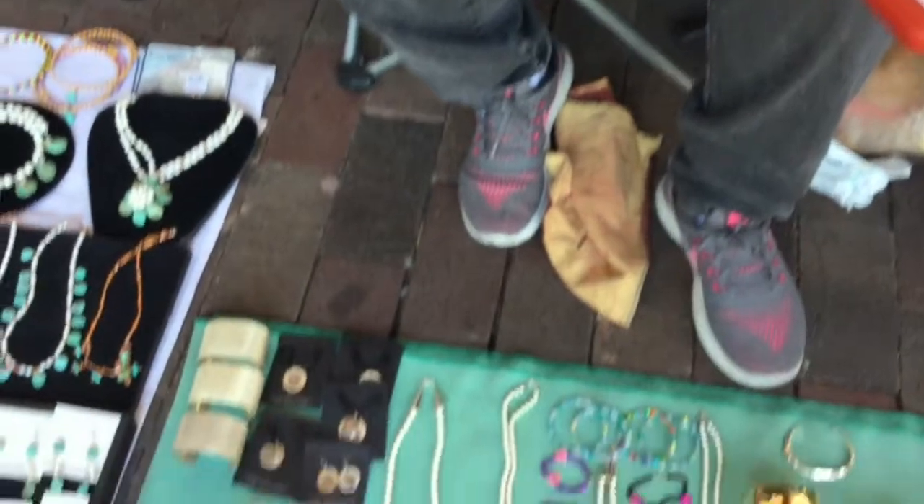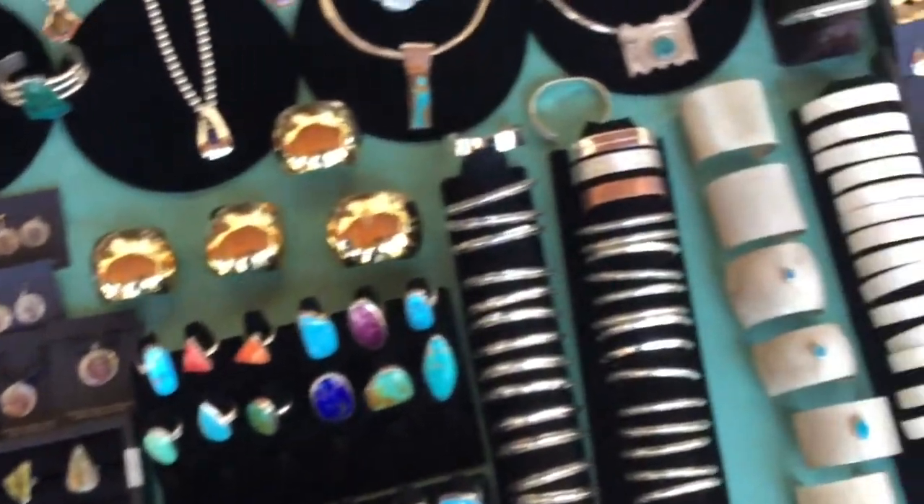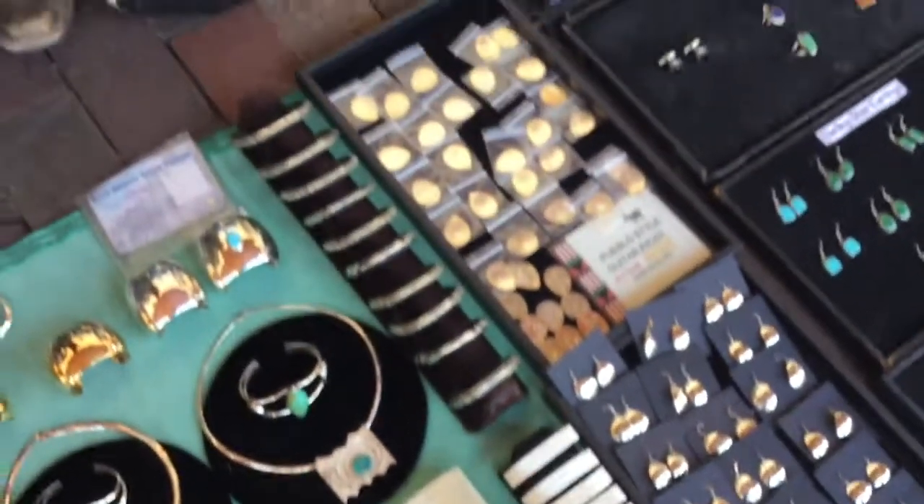Patricia Anderson: I'm from the Pueblo of Cochiti and I'm Navajo also. I've been selling here since I was very young. I started making corn beads when I was young and then I started making jewelry with my dad. My granddaughter and my great-granddaughter are both artists and they help me and my husband make jewelry.